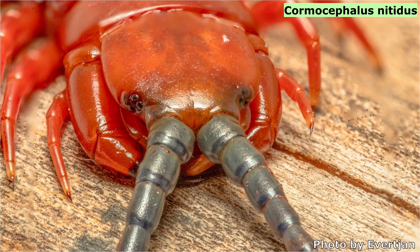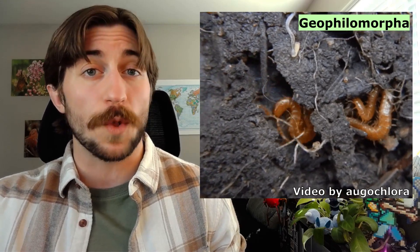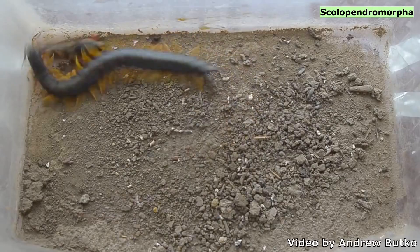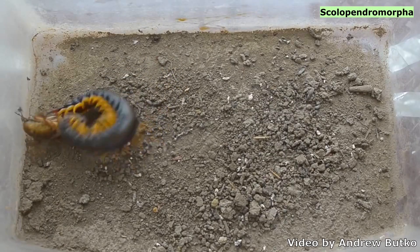Centipedes are usually nocturnal, so vision isn't really going to help them much, especially for the subterranean ones. Instead, they can feel and smell their prey with their long antennae as they move across the forest floor or through the soil. When they happen upon a suitable prey item — which is most things smaller than them — they can strike with impressive speed, delivering powerful neurotoxic venom through their forcipules and restricting their prey in a cage of legs. And despite their massive fangs, centipedes do not drink their food — they've got mandibles. They chew their food like the civilized terminators they are.